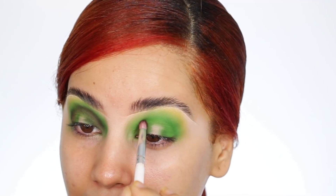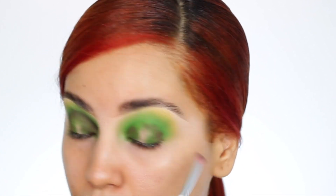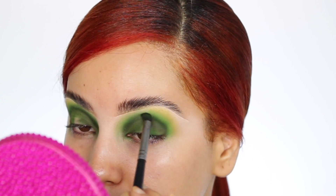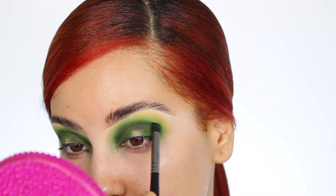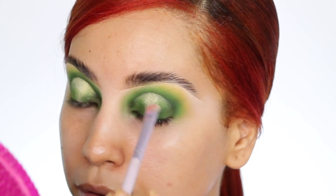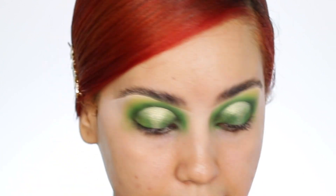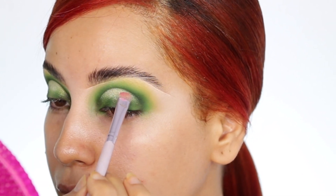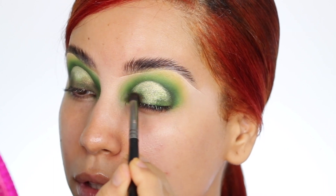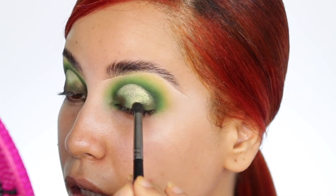Now I'm using the shade called Carne Asada, which is a bit dark. Now I'm using the same green shadow I applied on the eyelid to seal the cut crease I made. I'm also using the lightest shade from the palette called Onions — and I'm also using a little bit of the Carne Asada shade on the exterior and interior of the eye.